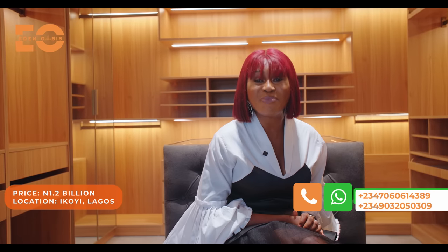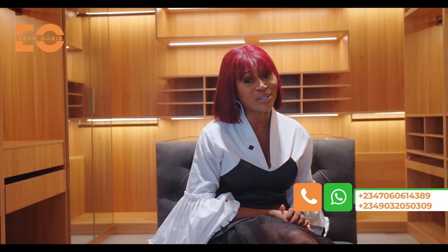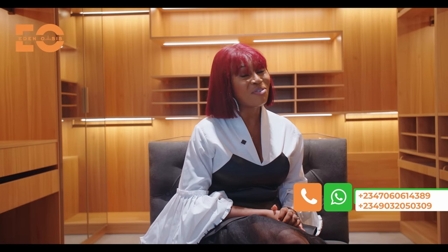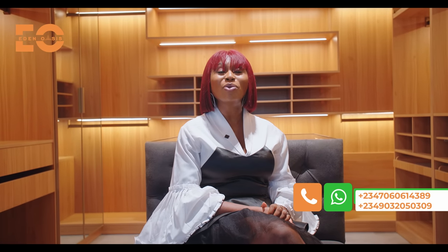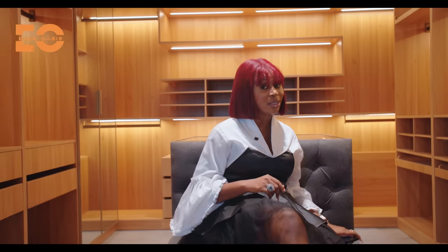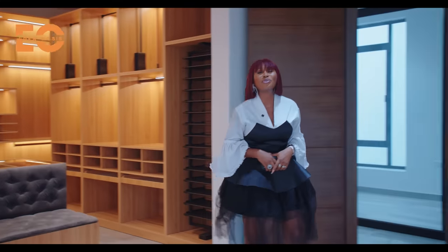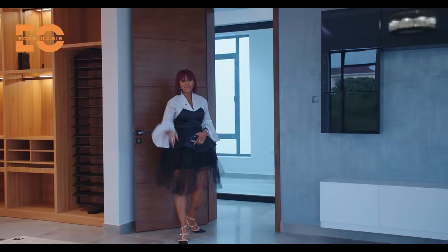So call me right now — I bet this home won't be in the market for long. Call the numbers on your screen right now. We've come to the end of this tour. Till I come your way again, please keep staying informed, keep investing in real estate, and most importantly, keep watching the Eden Oasis channel. I look forward to giving you this home — I truly, truly look forward to having dinner with you right here in this home. Have a beautiful, beautiful day. Bye.